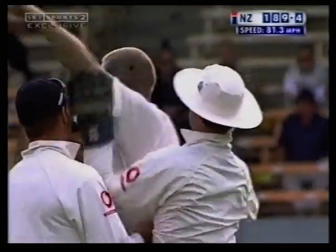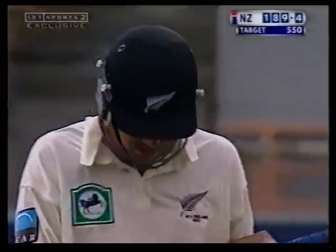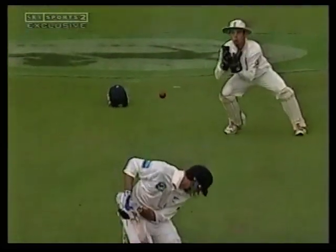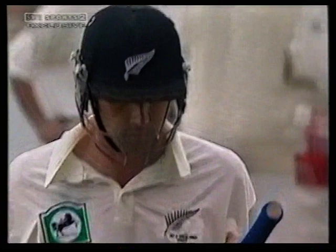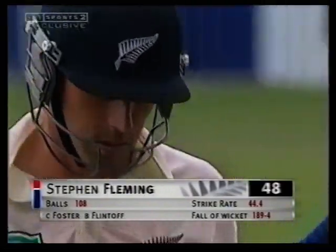Well done Flintoff, gets his man. A little bit of seam movement back at Fleming and a thin inside edge. It's a good catch by the keeper as well — credit to him because they're always difficult when the ball nips back. That's the wicket they wanted: inside edge and a terrific catch. Good movement. Stephen Fleming — that's the big wicket for England. He's gone for 48. It's 189 for four.